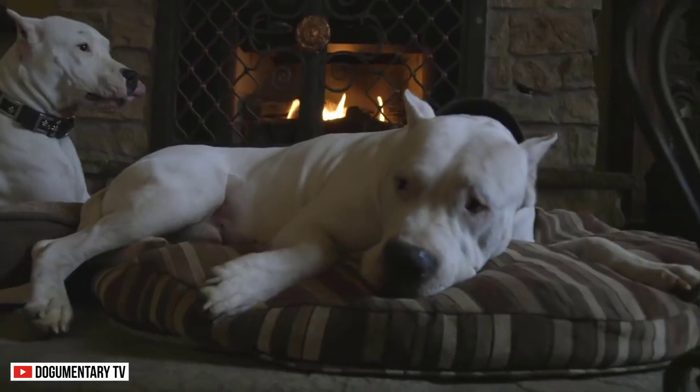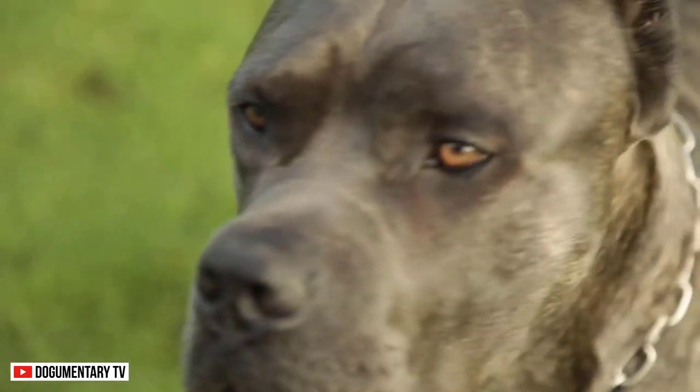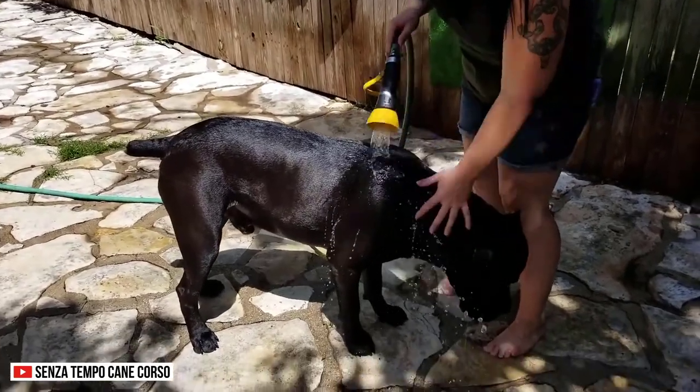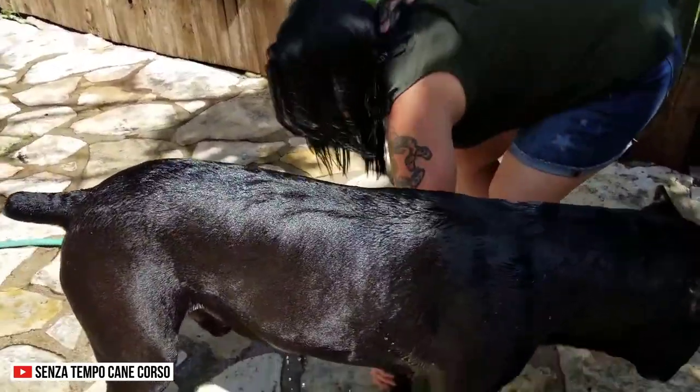Shedding. Both the Dogo Argentino and the Cane Corso are low-shedding breeds. They are short-coated, which is best for people with allergies. However, they can be prone to heat spots. So, it is important to keep their coat in check and understand proper grooming procedures.